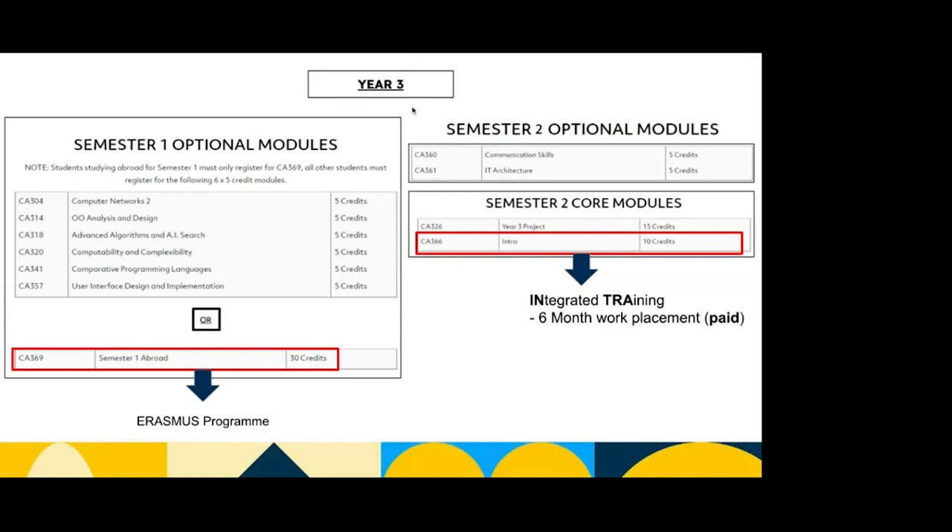In year three, semester one, you have the option to go abroad under the Erasmus program, which we'll touch on more later. If you don't do Erasmus, you have computer networks two, OO analysis and design — which stands for object-oriented, a concept in programming — advanced algorithms and AI search, computability and complexity, comparative programming languages, and user interface design and implementation. In second semester you have communication skills and IT architecture, and also a third year project, which we'll touch on more later.